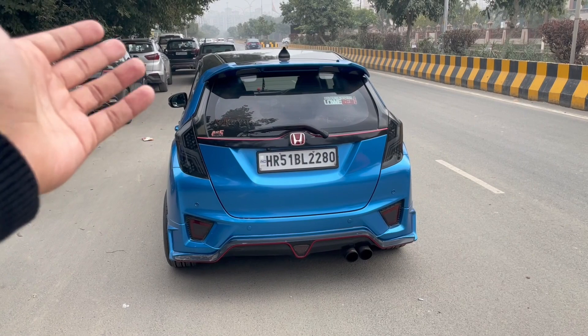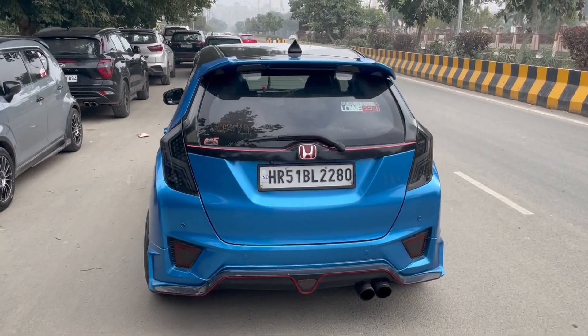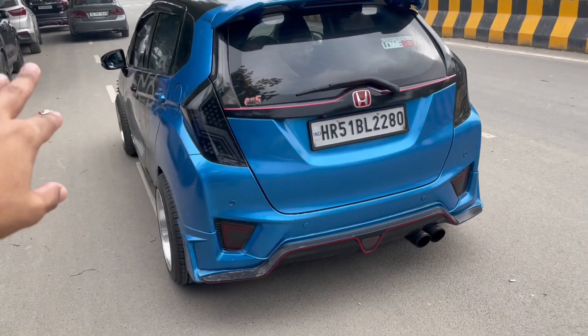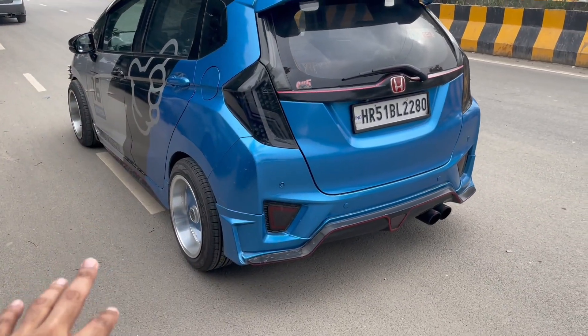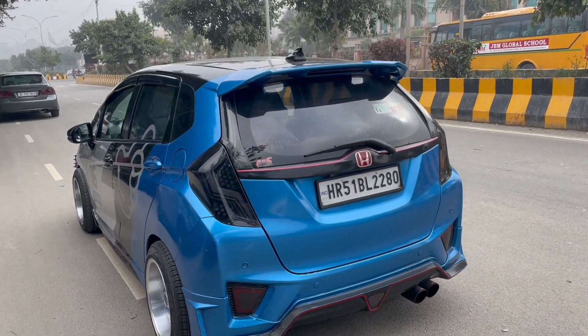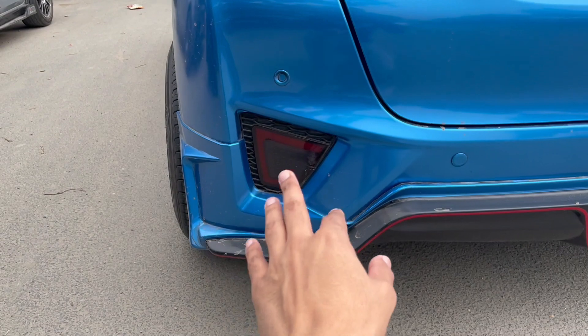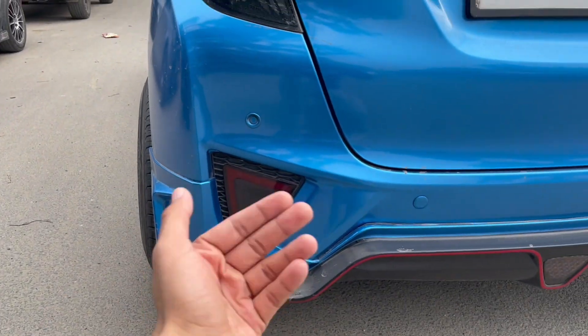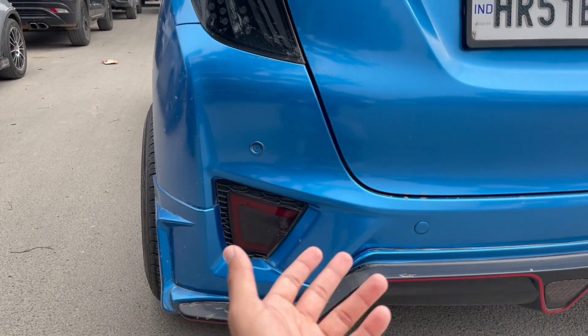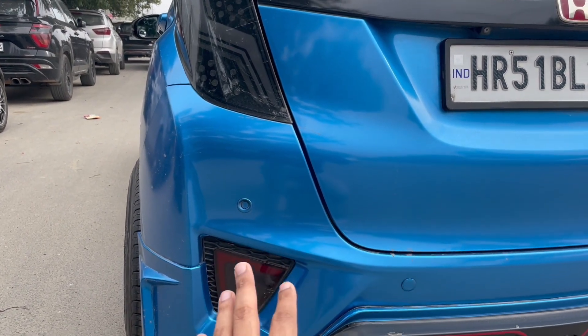In the rear, again the Mugen body kit is really enhancing the look of this particular car. You also have a custom rear bumper. And you have aftermarket reflectors — these don't come stock on this car. This is the exterior aftermarket treatment, because again this is a fully loaded Jazz — I've not seen anything like it.